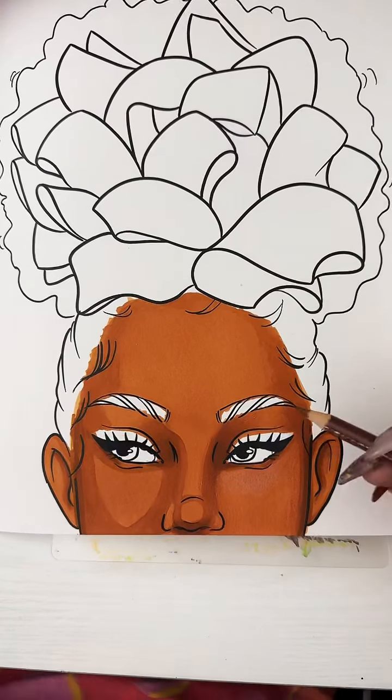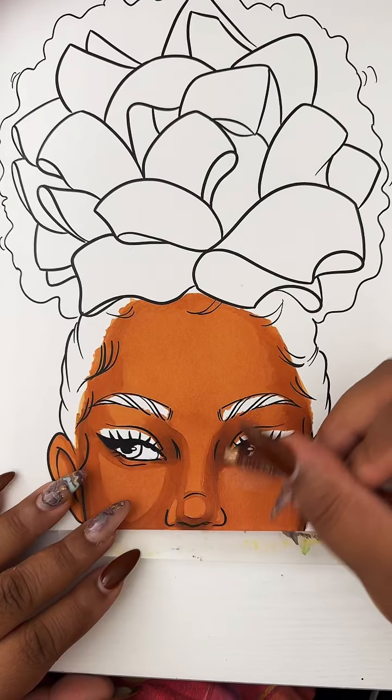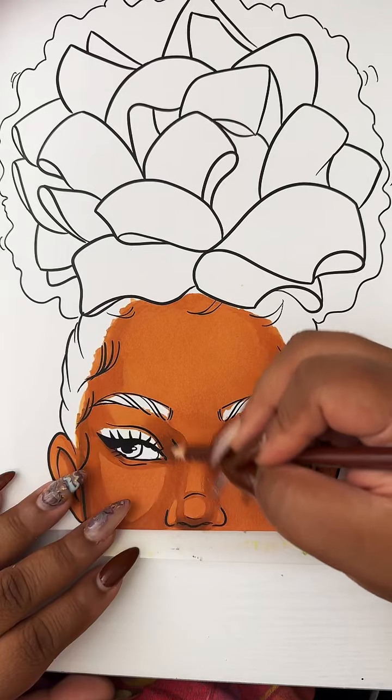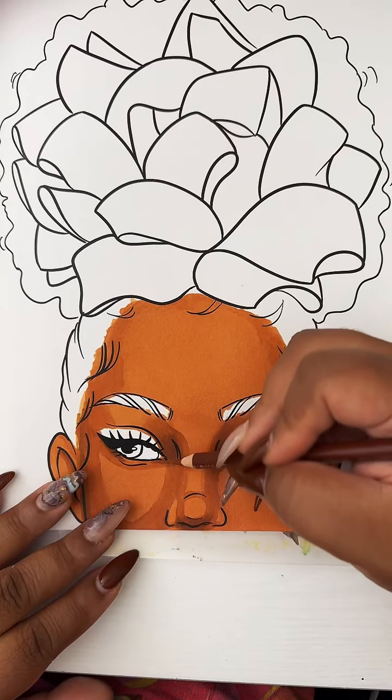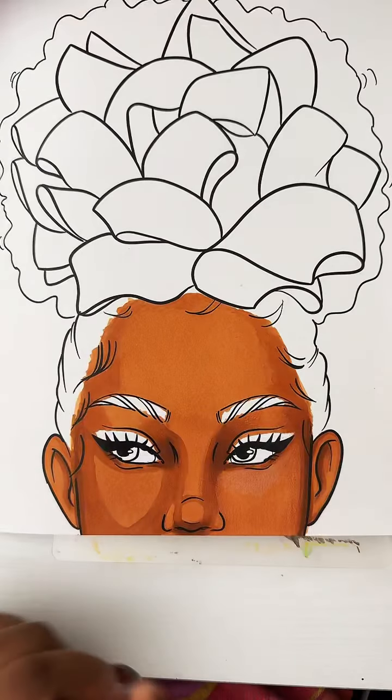I decided to start art when I was about 10 years old — that was when I was like, I'm going to take art seriously. But I've been creating and making art forever, before I could walk.